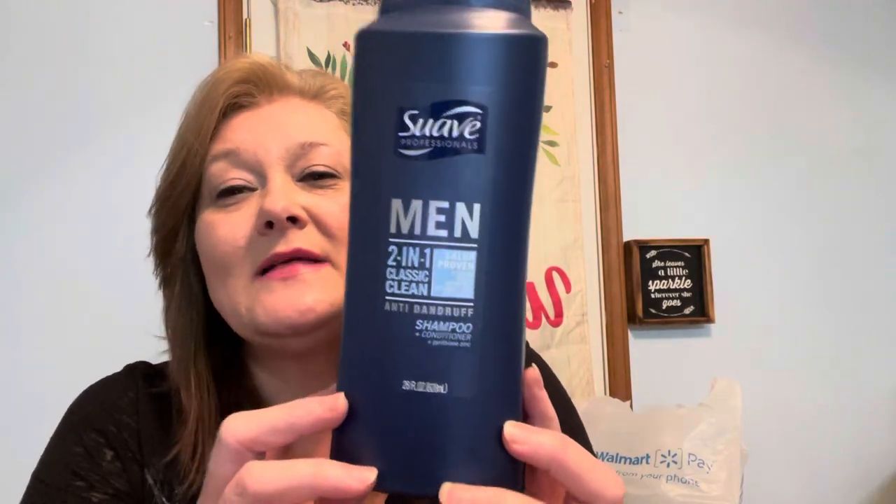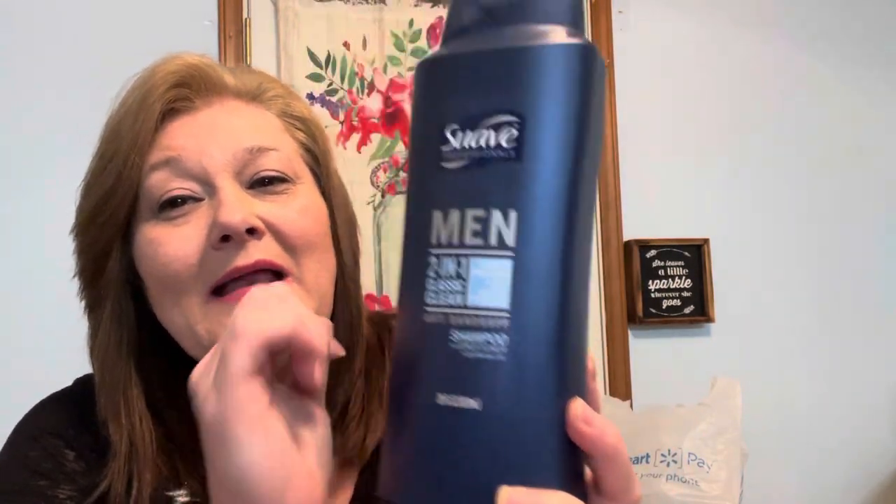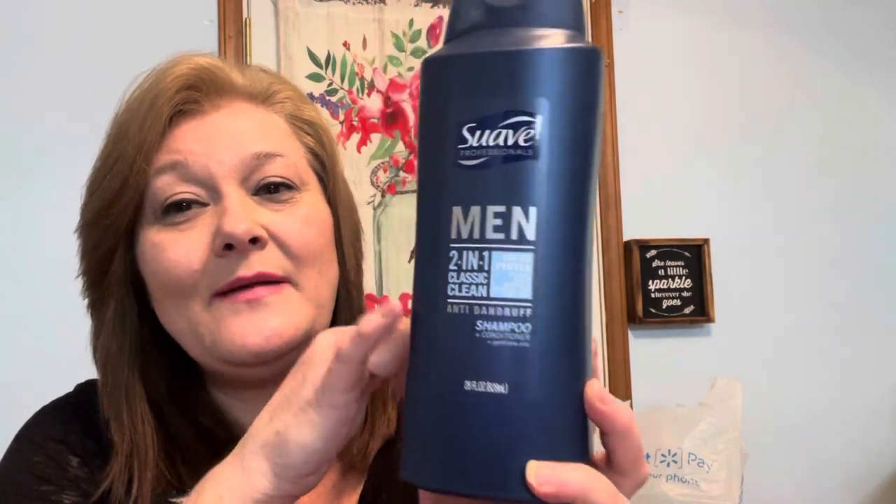If you're a new person just checking me out, please ring the bell, send a like if you like this type of video, and I love you guys for commenting and sharing my videos. With that, I'm going to jump right into this Walmart haul. My son was out of shampoo — always an excuse to make a trip to the store. He asked me to grab him some dandruff shampoo and gave me a $10 bill.